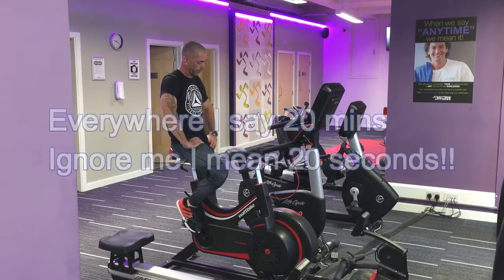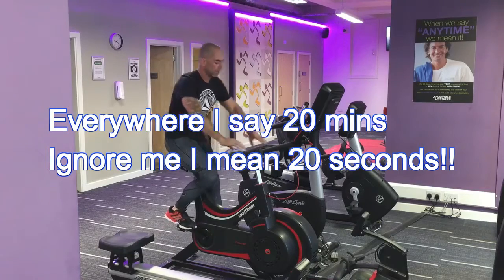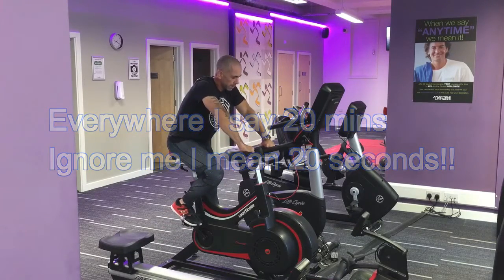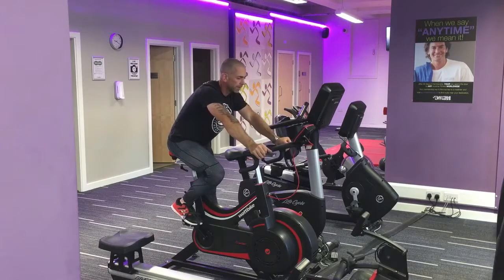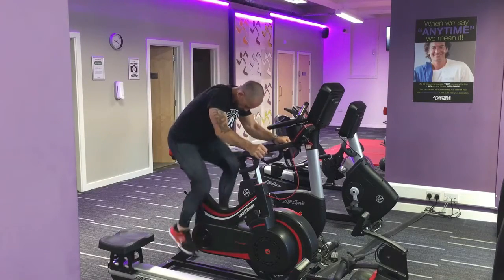For each 20-second sprint you should try to achieve the same distance. That doesn't mean pacing yourself — throw that word out the window. This is an all-out sprint, as fast as you can, but at the same time you can use the distance achieved as a benchmark of how hard you're pushing.